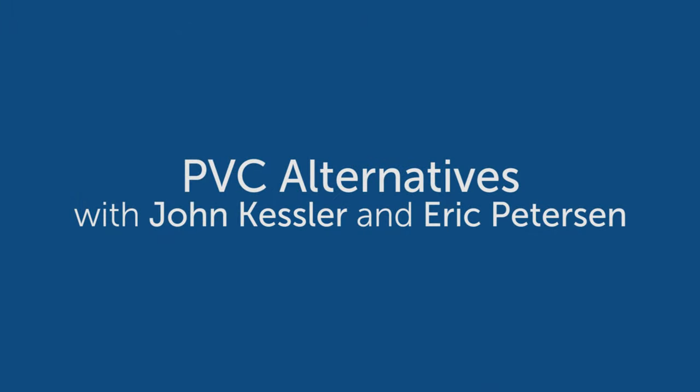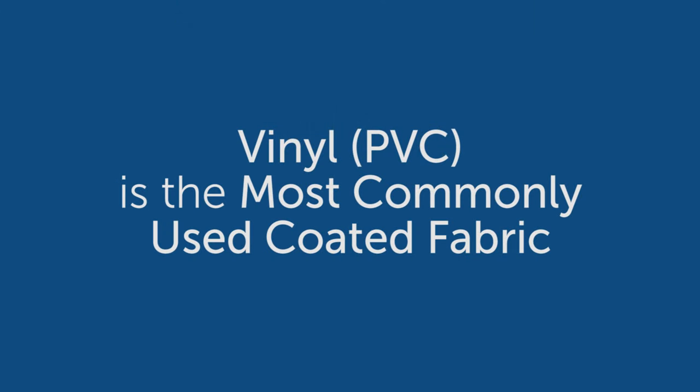Today we're going to talk about PVC alternatives. There's confusion — we talked about vinyl and PVC, the most commonly used coated fabrics. What happens is the term vinyl gets used for all the other ones in many cases too. But we're going to set the record straight today and get into the weeds.